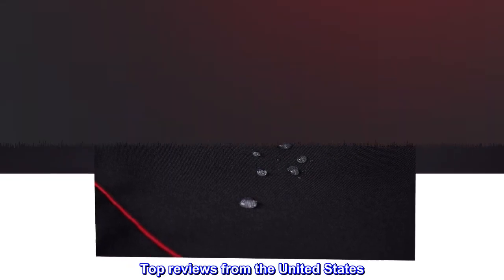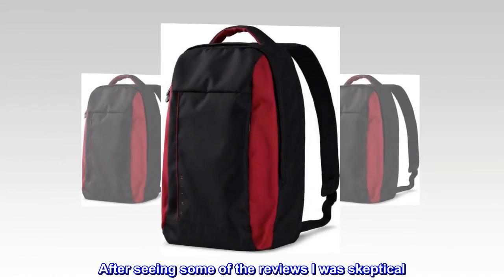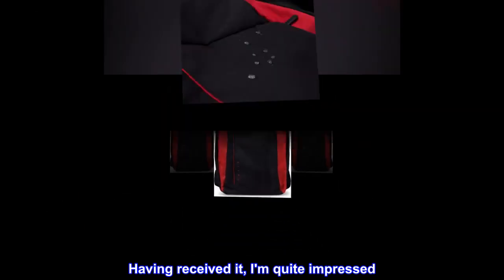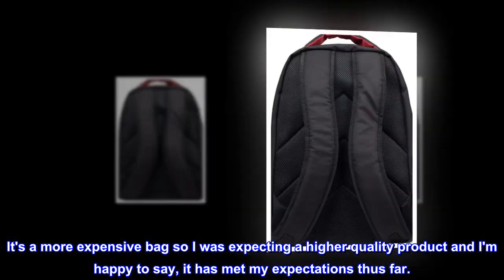Top reviews from the United States. No complaints. None at all. After seeing some of the reviews I was skeptical. Having received it, I am quite impressed. It's a more expensive bag so I was expecting a higher quality product and I am happy to say, it has met my expectations thus far.